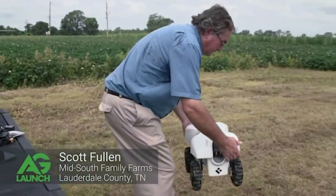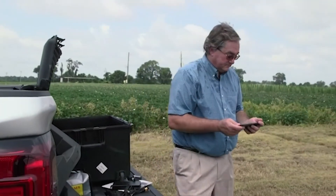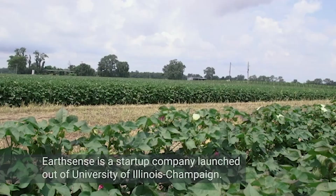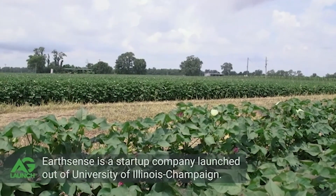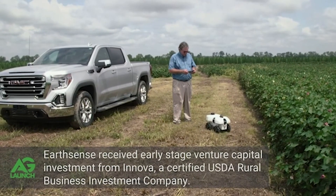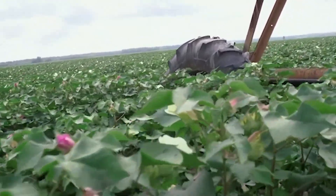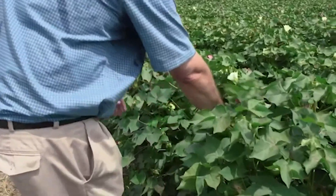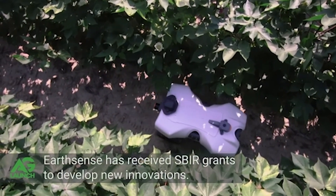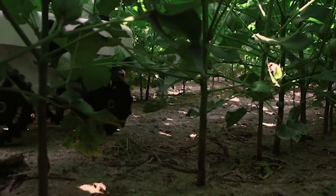We've been working with the TerraSense robot for the past three years, in cotton primarily, trying to understand how we can use it and how it would be a benefit to a cotton farm in the Mid-South. Most of the technology we're using today looking at crops is looking at it from above, and I think that is useful but limited. This is a totally different way of looking at the crop with technology that I think has real possibilities to help us on our farm.